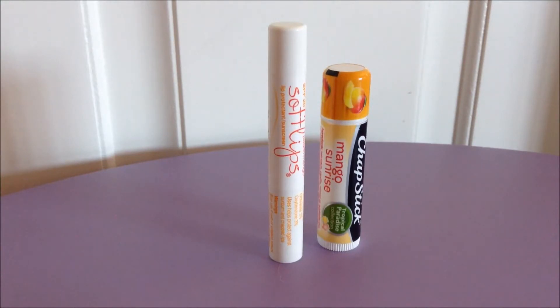First off, the format is the same on both of these. They're both sticks, even though one's skinnier and taller than the other one, but they are both sticks.